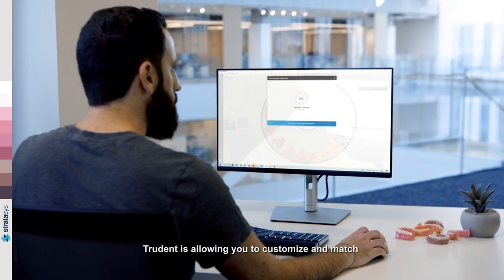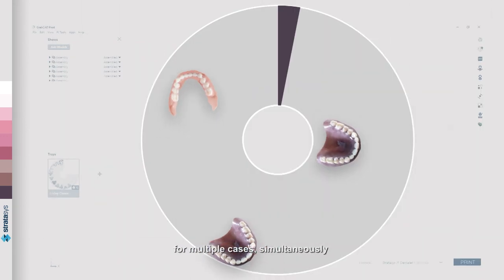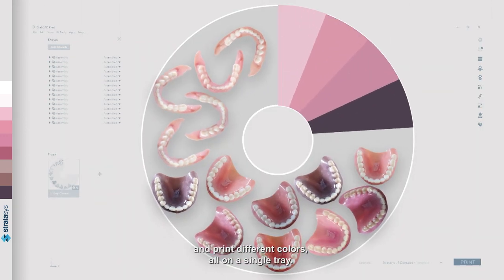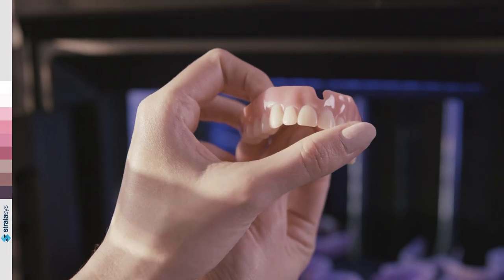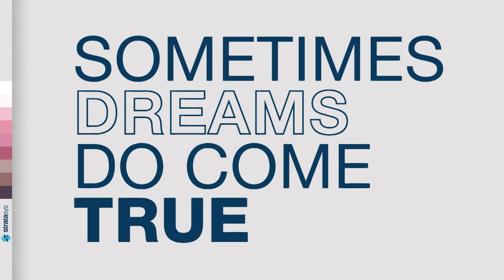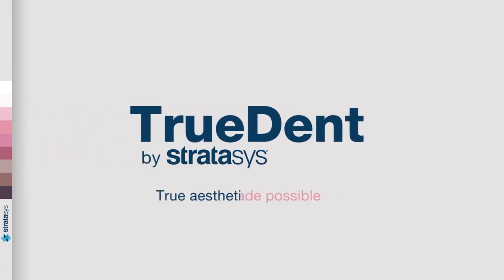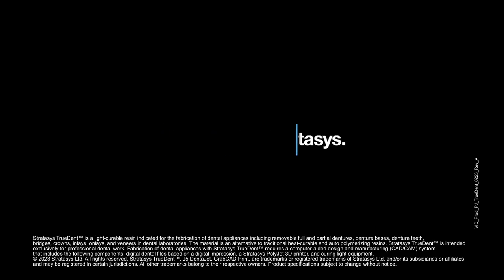TrueDent is allowing you to customize and match for multiple cases simultaneously and print different colors all on a single tray. Sometimes dreams do come true. TrueDent by Stratasys — TrueAesthetics made possible.